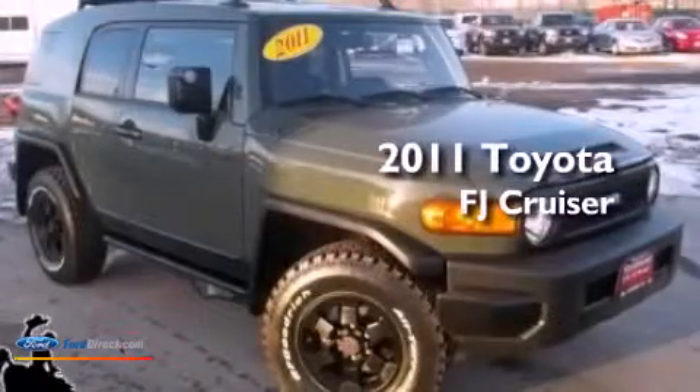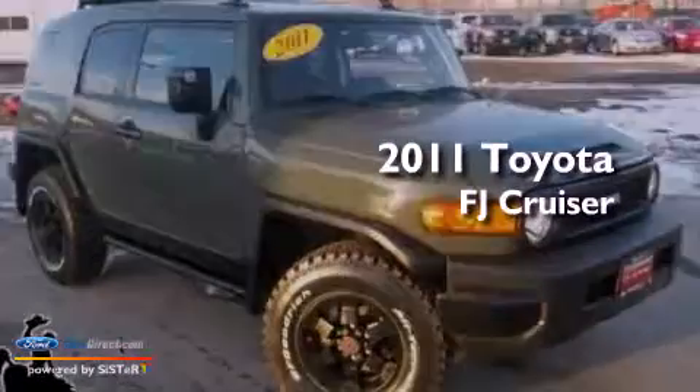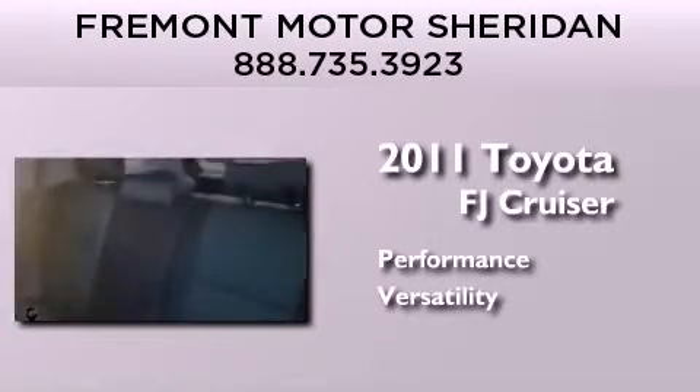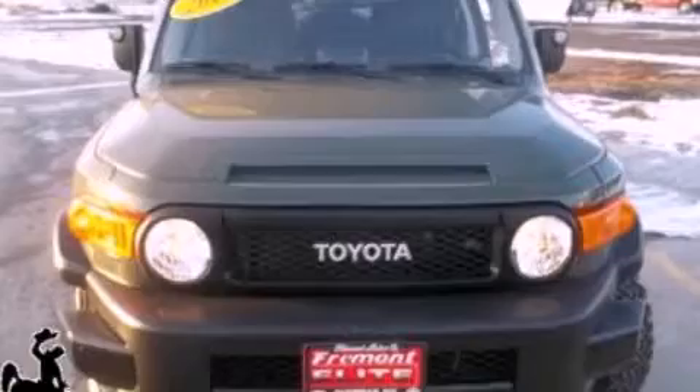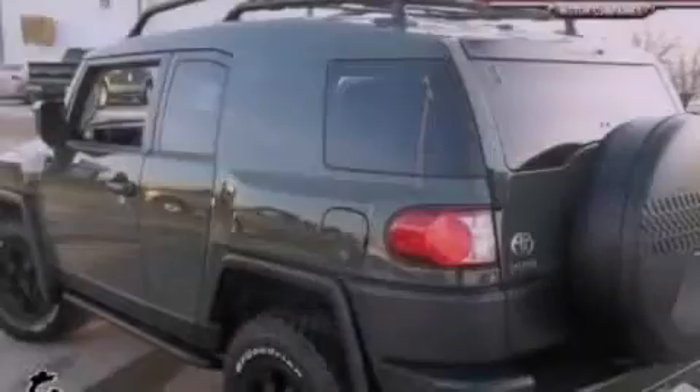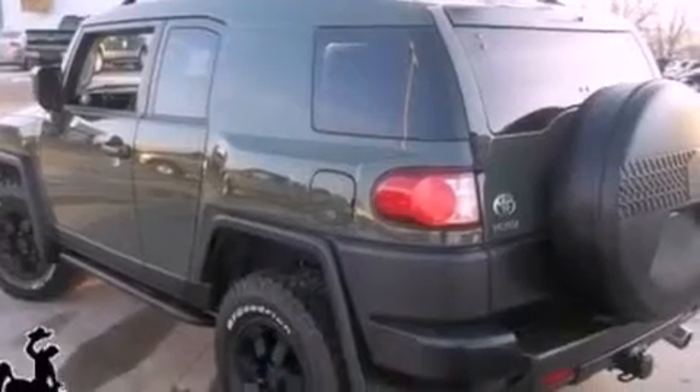This is a 2011 Toyota FJ Cruiser. Its top features include a double wishbone independent front suspension, traction control and stability control systems, XM satellite radio, and a tire pressure monitoring system.